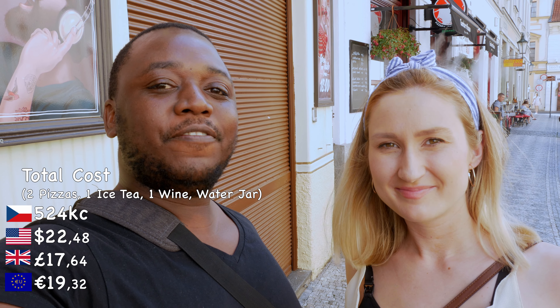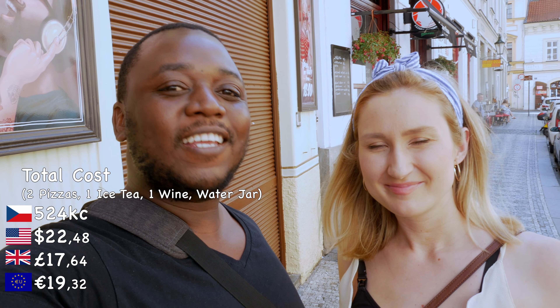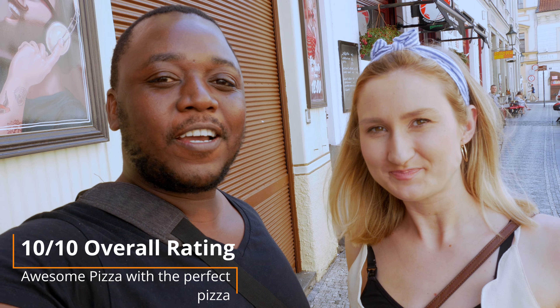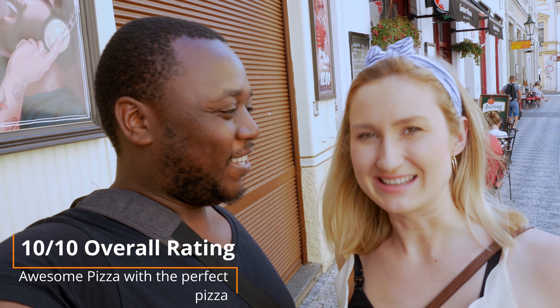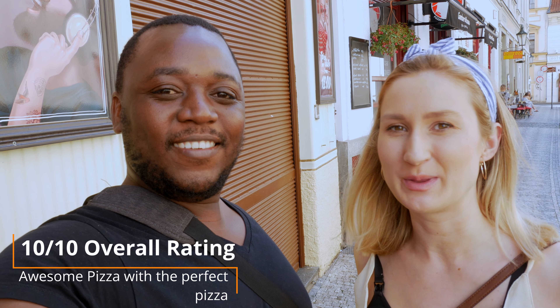We just finished at Gambero Rosso and the pizza was such a great experience. All together we paid 524 and the pizza was just tasty — a nice flame-made pizza flavor. Even if you're not from Italy, you should definitely come to this place because it brings Italy right to your plate. It's definitely worth it. We highly recommend it. If you enjoyed this video, check out our other restaurant reviews in Prague — we'll put the links up here. See you next time, goodbye!